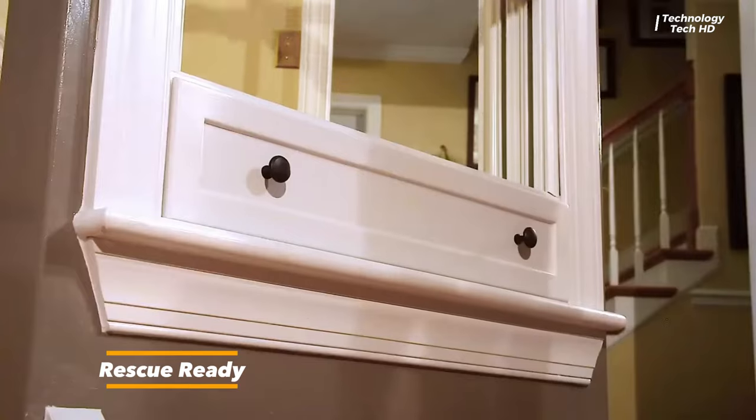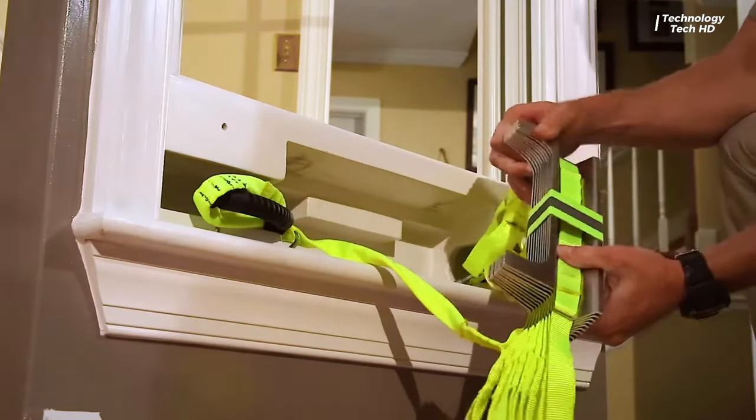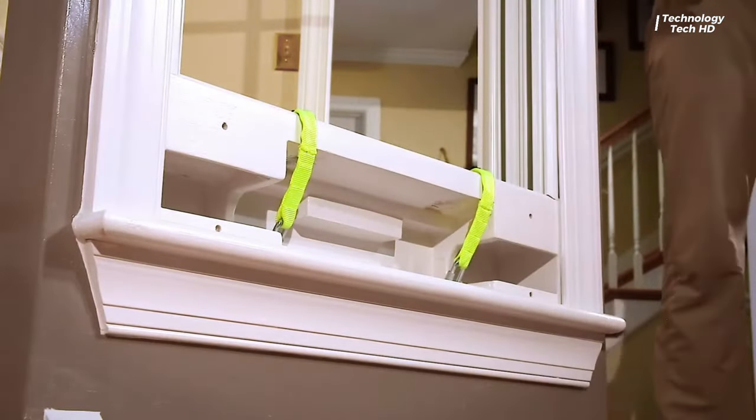Mounted securely on your window, this innovative escape ladder is your swift pathway to safety when every second counts. Its seamless functionality ensures quick accessibility, requiring just a simple unfold and throw onto the window.